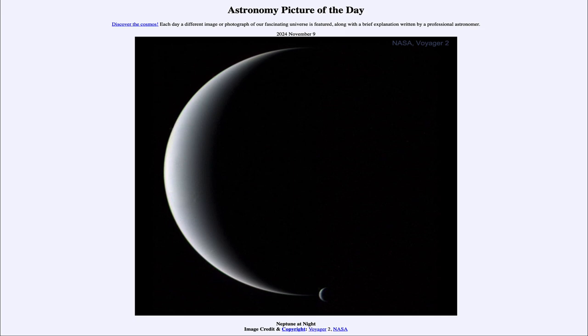So that was our picture of the day for November 9th of 2024, titled Neptune at Night. We'll be back again tomorrow for the next picture, previewed to be Valles Marineris — so we'll see what that is about tomorrow.